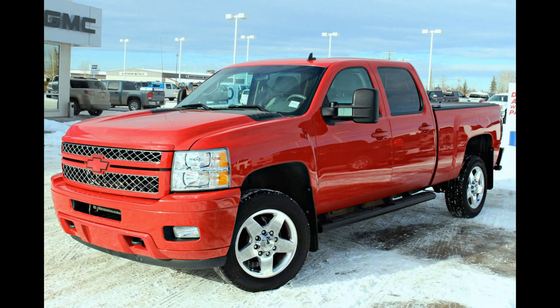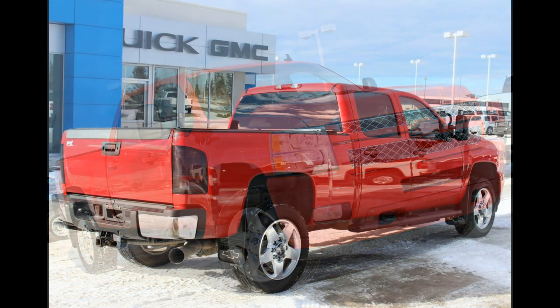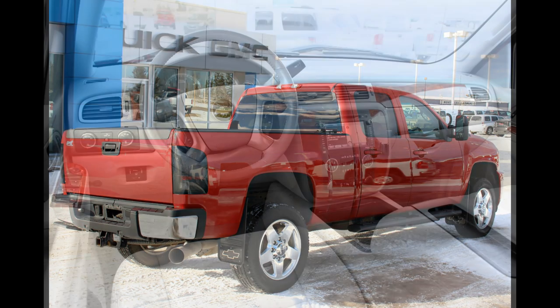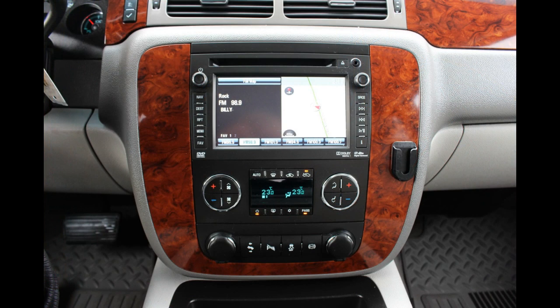This 2013 Chevrolet Silverado 2500 was originally purchased right here at Edwards Garage and we have a full record of service history. Not only is it powered by the legendary 6.6 litre Duramax diesel V8 engine, it's also loaded with high-end options such as navigation, heated leather seats, and a Bose premium sound system. Not to mention that you'll receive three months of free XM satellite radio.